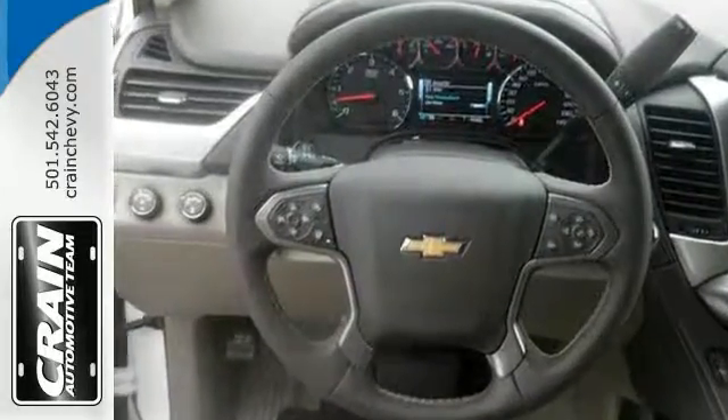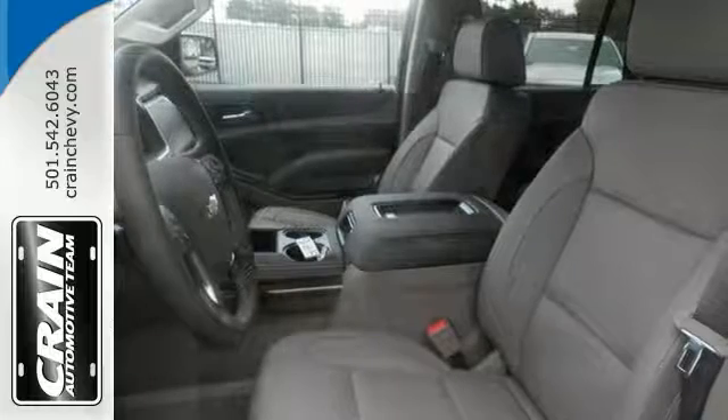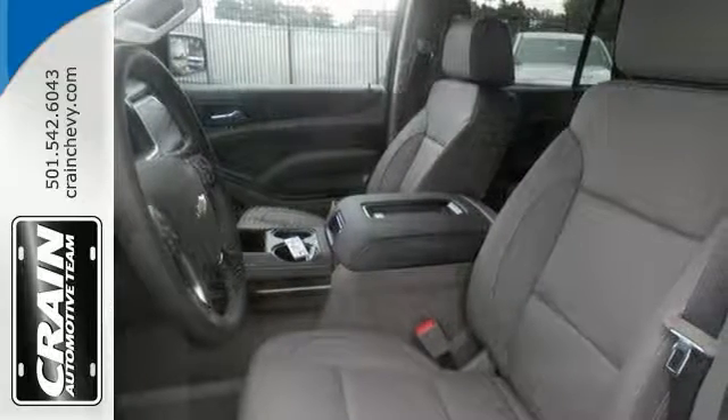You'll also get the max trailering package and a 6-speed automatic electronically controlled transmission with overdrive.